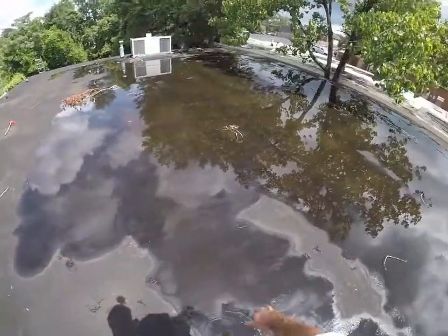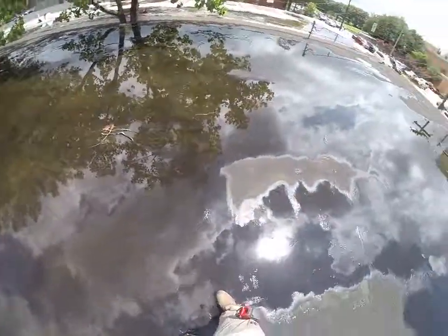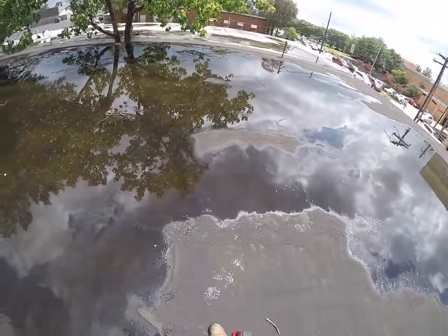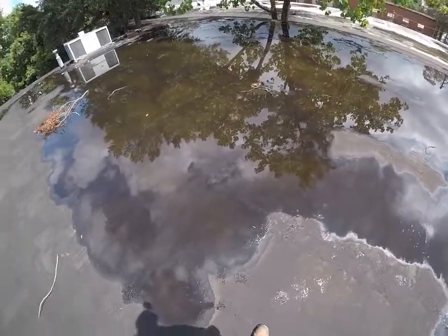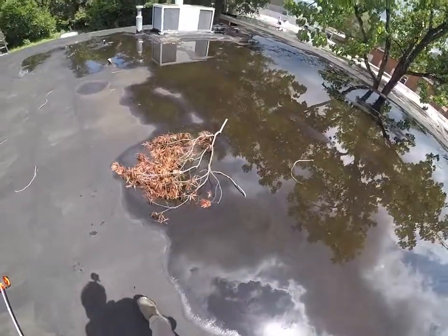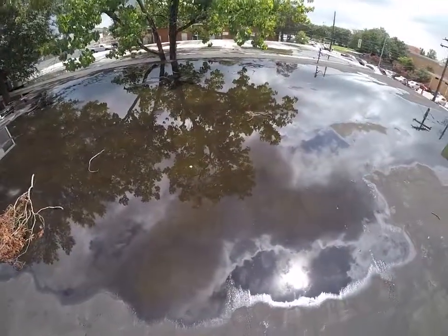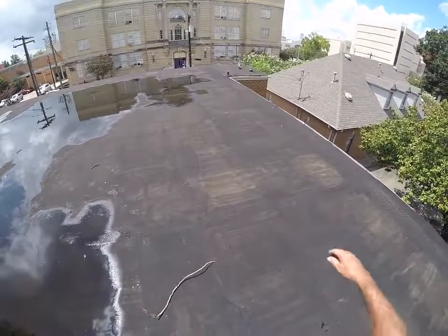On this roof, the seams are adhered with an asphalt compound, and that breaks down in time and with sun exposure. It's a fairly simple solution to this problem, but just going over it with another roofing material is not the right solution — it'll do the same thing, it'll break down. You've got to get the water off the roof. Roofs aren't meant to hold water; they're meant to shed water. This is Billy Guyette with Guyette Roofing, and I'm in downtown Montgomery, Alabama.